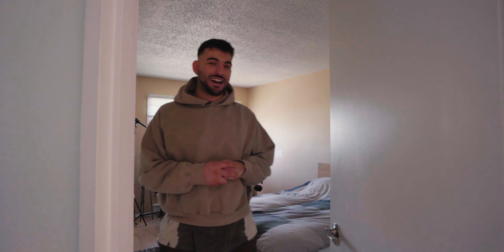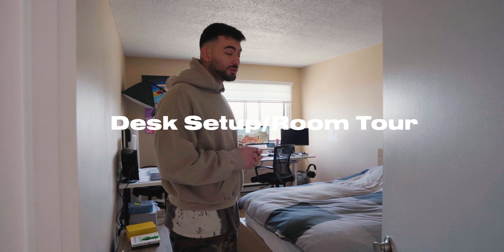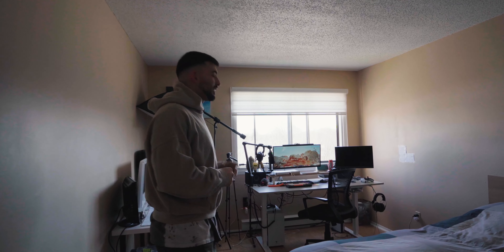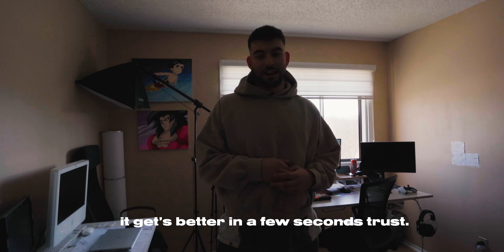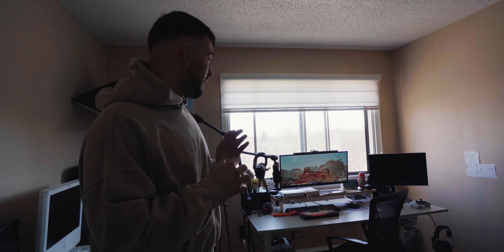Welcome back to another video. Today I have a kind of room and desk setup tour — I've been meaning to do this for a long time. I never really got the chance, so come on in. As I've been building this setup throughout the whole time, it's been a couple of months coming. My room is kind of a mess every now and then, and I'm going to try to go in a linear order and not skip any of the parts.